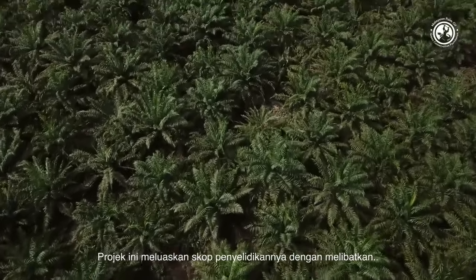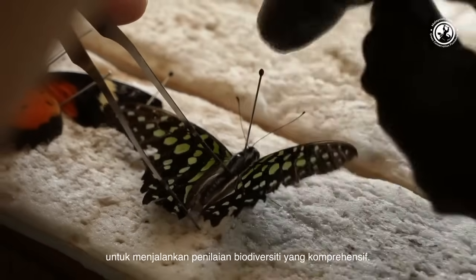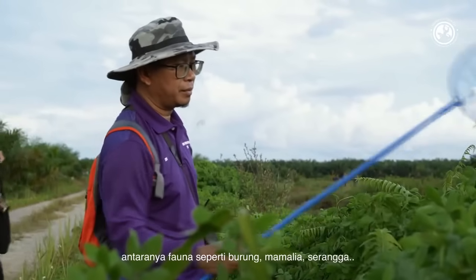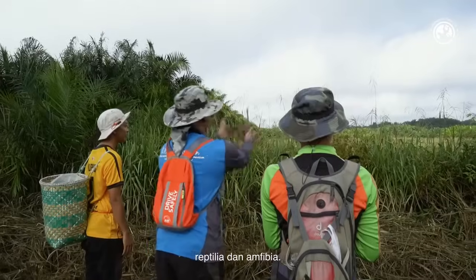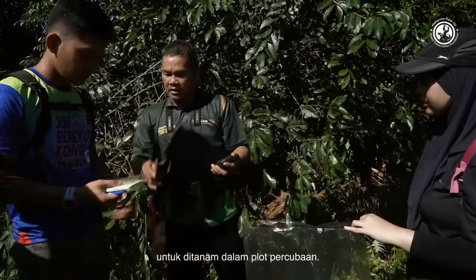The project expanded its research scope by engaging University of Putra Malaysia, Bintulu campus, to conduct a comprehensive biodiversity assessment. The assessment covers several scopes of fauna categories, including birds, mammals, insects, raptors, and amphibians. For flora assessment, researchers are measuring adult trees with more than 10 centimeters diameter at breast height, and also collecting seeds and saplings for use in trial plots.